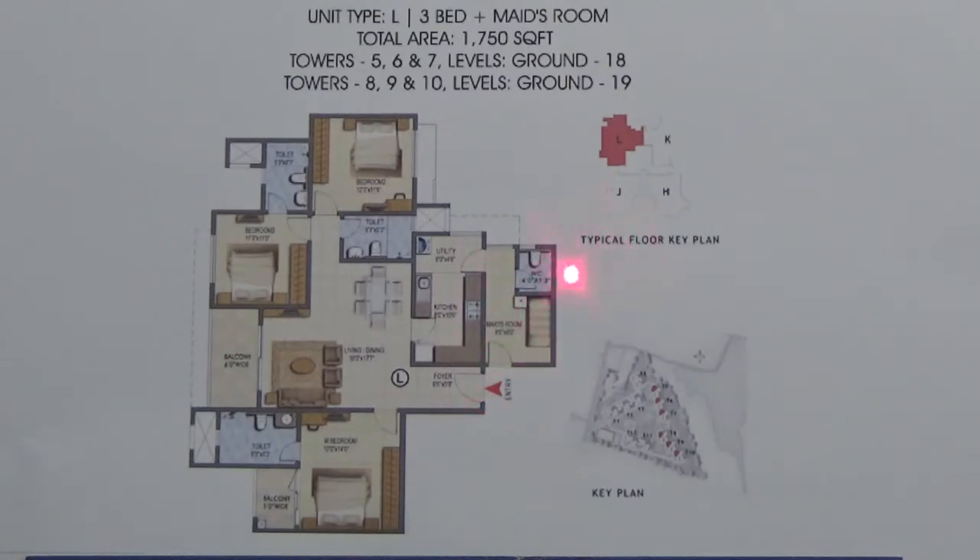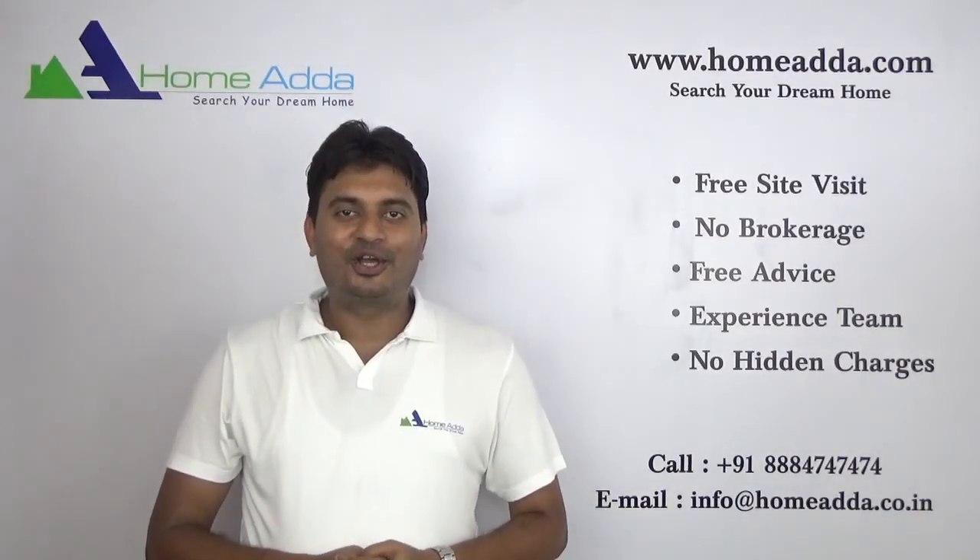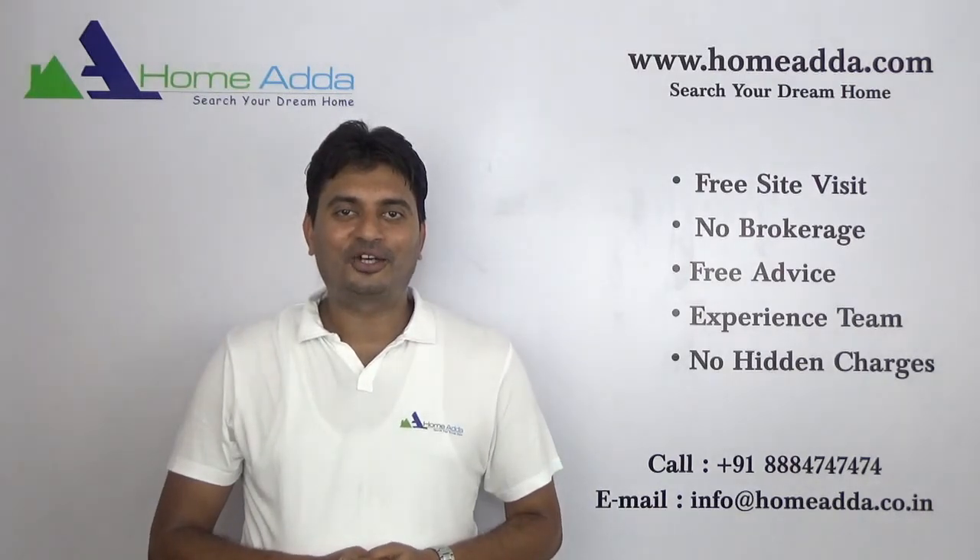You also have a maid room with a separate entrance. This is the maid room come maid toilet, and the maid can enter directly to the utility and into your kitchen area. Thank you for watching. For more videos, you can log on to www.homada.com.